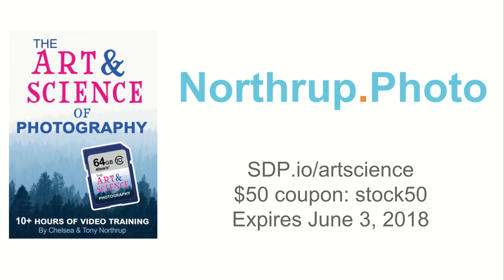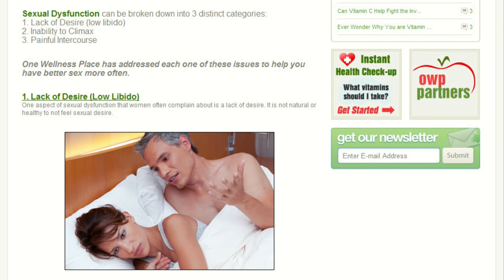There are so many instances of this picture circulating — one is labeled 'lack of desire, low libido' with a picture of them. People message saying 'I'm so sorry to tell you, but I saw your picture on an ad for boner pills.' But it's just funny — Chelsea has a sense of humor about it.